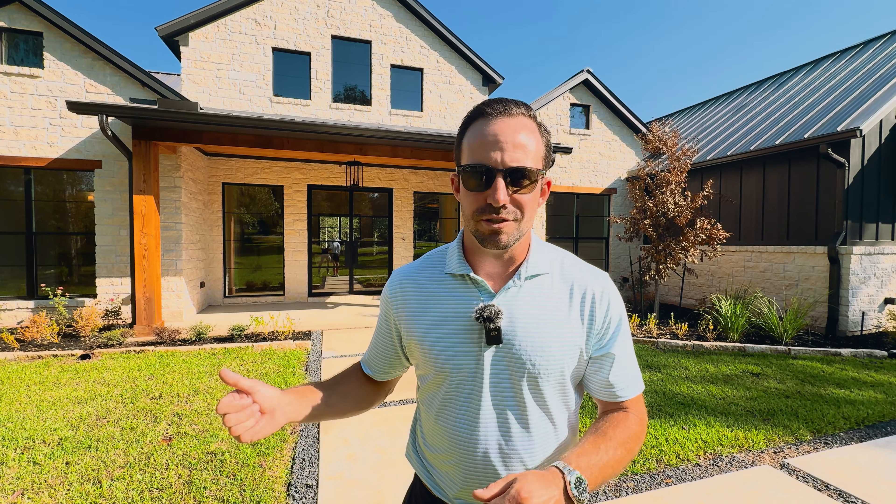It starts here in this grand foyer where you come into the home, and you actually have 12-foot ceilings. Whenever you look up, immediately what you'll see is clear pine on the ceilings, and that's going to be a theme throughout this home. It really elevates the look and feel. This isn't just another big million-dollar-plus sheetrock box — it's all of the details that make this place so special.